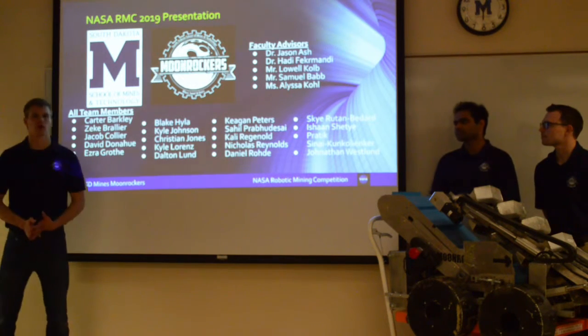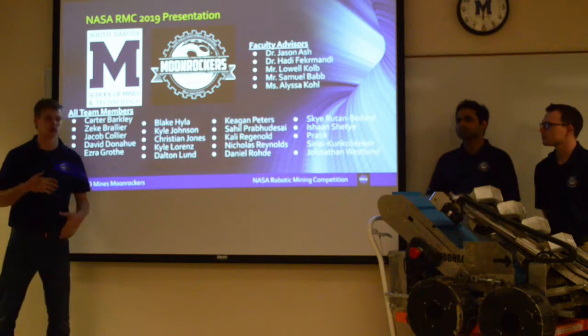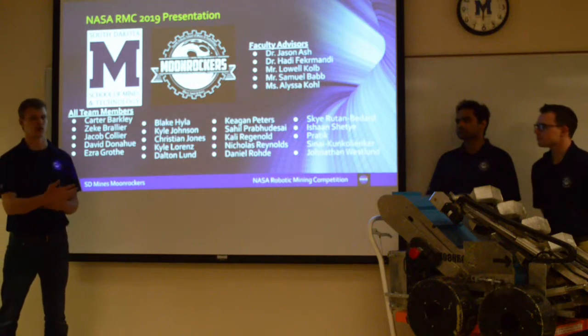Good afternoon. We are the Moon Rockers team from the South Dakota School of Mines and Technology. We'll be giving you a presentation overview of our robot, what we've done this year as a team, and where we're trying to go with it from there.